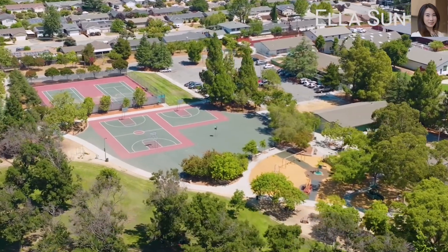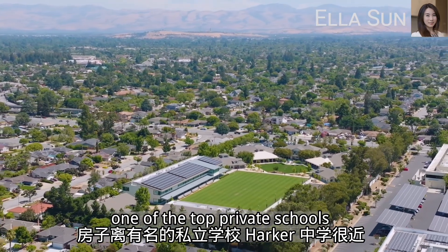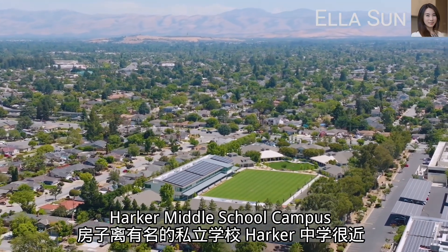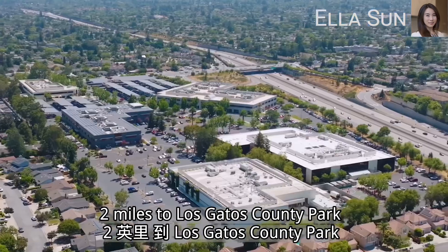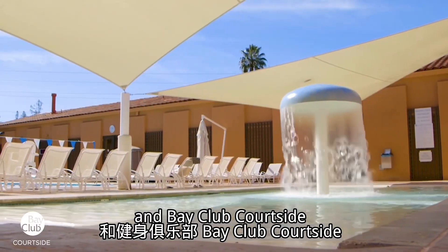The park also has tennis courts. The home is only a few blocks away from one of the top private schools, Harker Middle School Campus. It is one mile to Good Samaritan Hospital, and two miles to Los Gatos County Park and Bay Club Courtside.